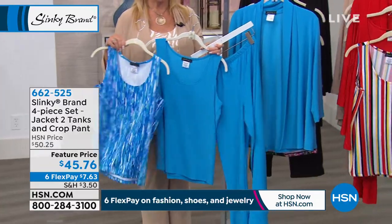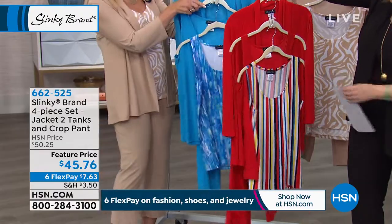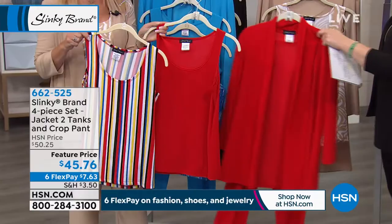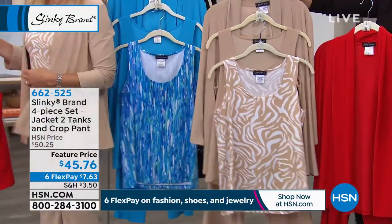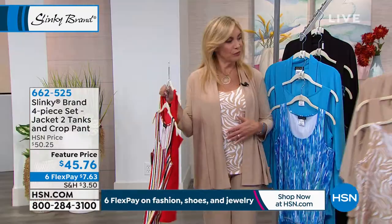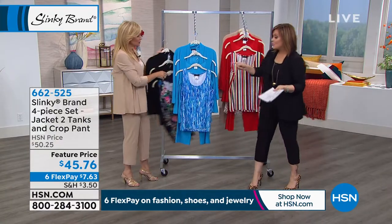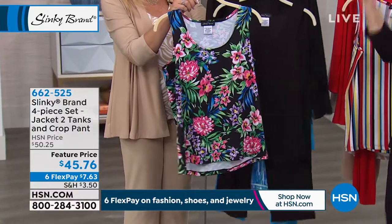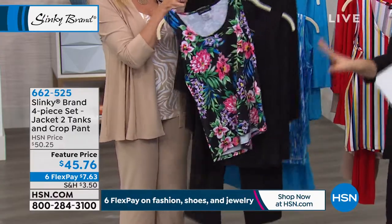I've got it on my side in that red stripe, which Donna wore so beautifully. You're getting two tanks — a solid and a print. We also have it in the taupe zebra, which is so elegant and beautiful. And then we have it in black, and with the black you get a really pretty floral tank with all these great colors. Wear this with your denim, wear it underneath a blazer. It's such an amazing set.